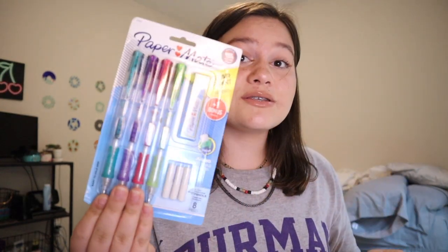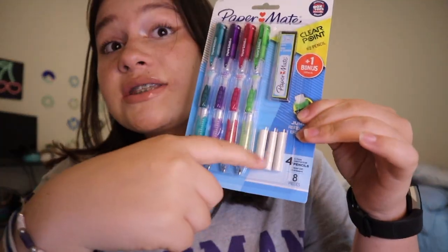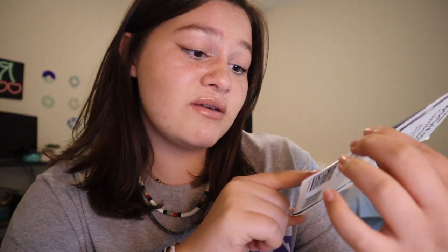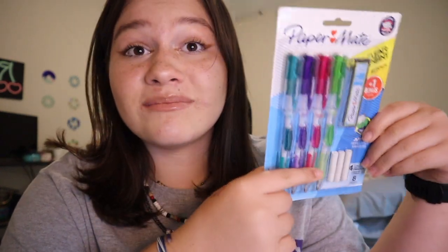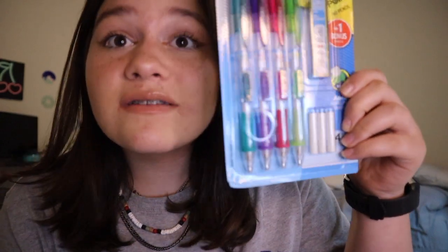I got these pencils. These are the same pencils I got last year but I think they were a little bit different. I also went to Office Depot or Staples to get my school supplies last year, and this year I went to Target. And these erasers, you can't find them anywhere. I don't know why you can't find them. So if you know where I can find them, please comment down below.